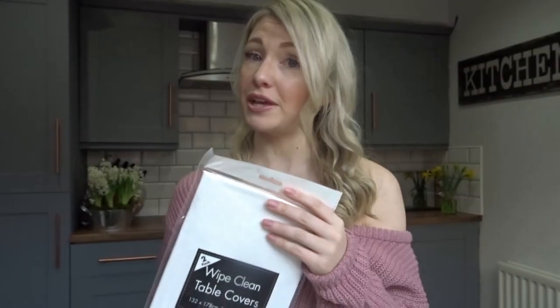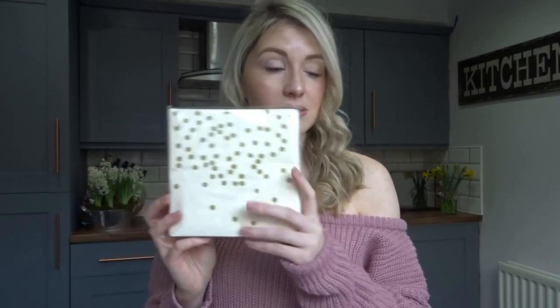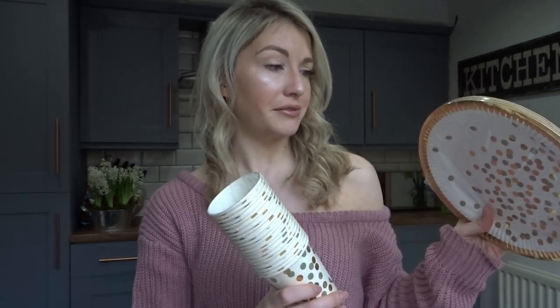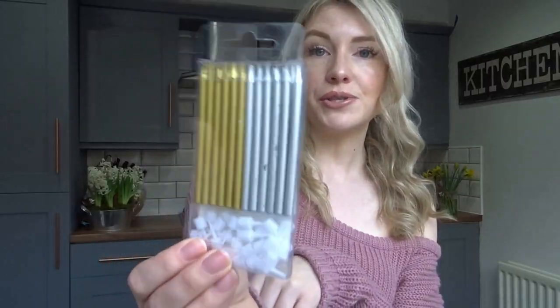They have loads of paper plates, cups, and napkins in different matching designs. I got the gold and white effect plates with matching napkins and matching paper cups. You get 20 paper cups in a pack and I believe 20 paper plates as well — that looks like a lot of plates so it's really good value. I also got some silver and gold confetti for the table to match the plates and cups, and some candles that still match the colour scheme.